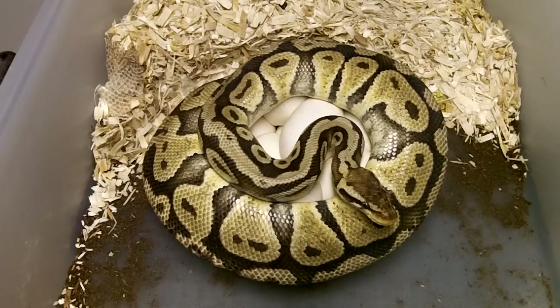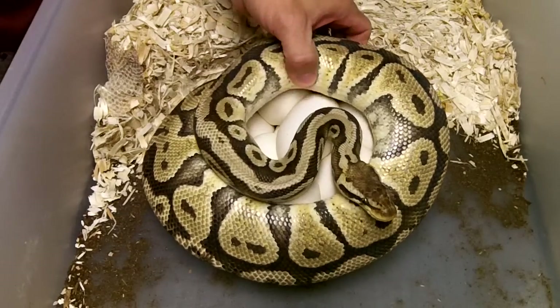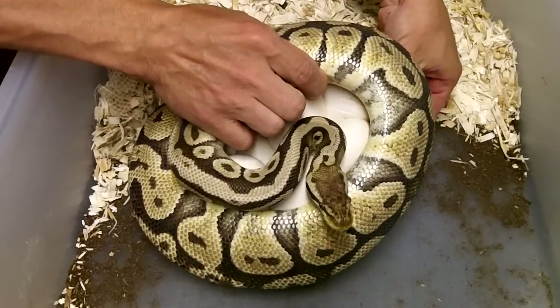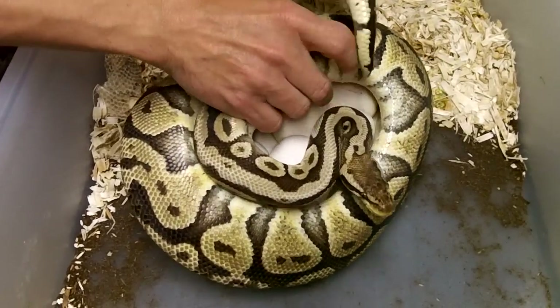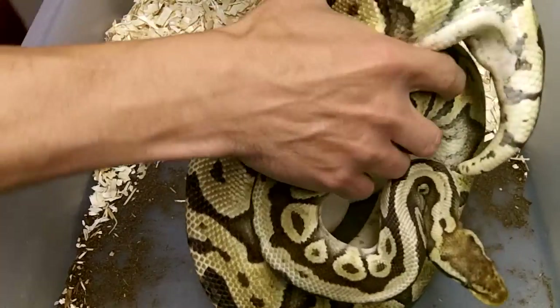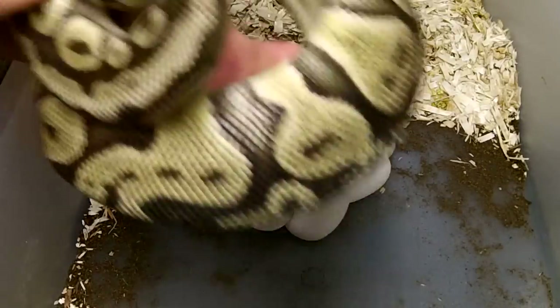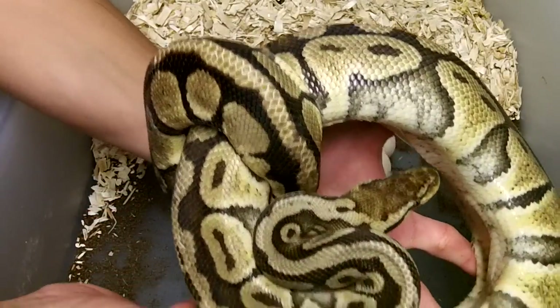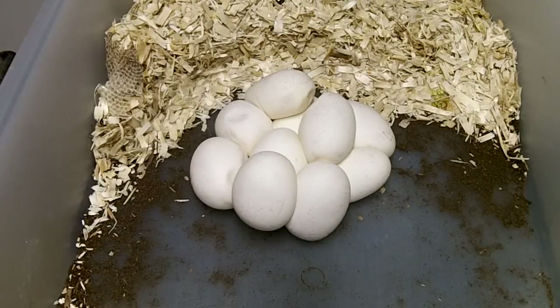So she looks like she's laying on a good pile. Let's see if we can get her off of here and see what she's got going here without squeezing too much. Okay, she's a beauty. So we'll set her aside and move her water.